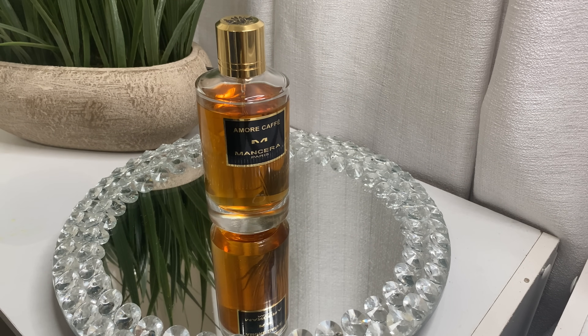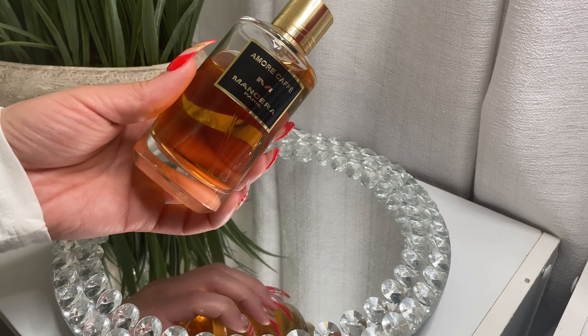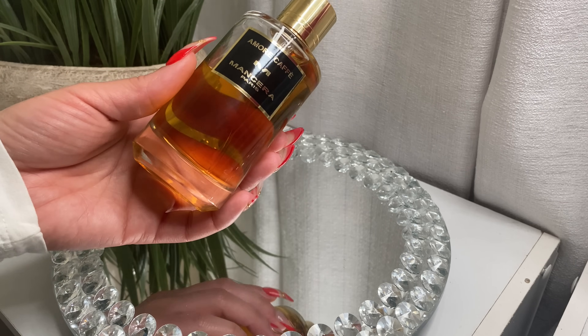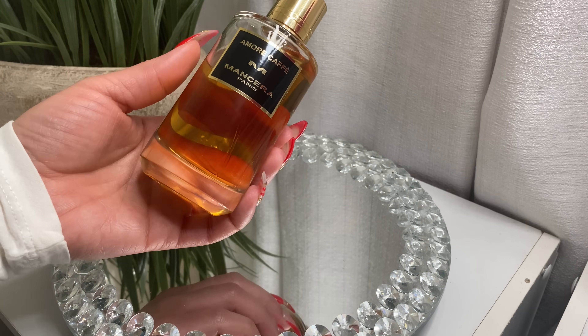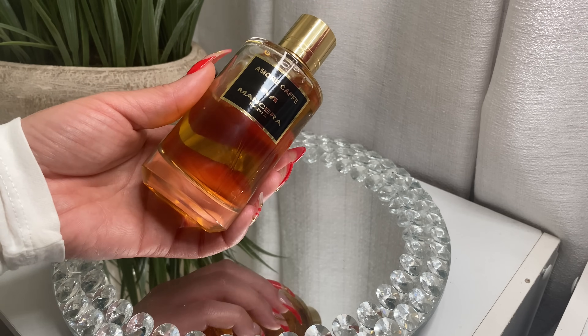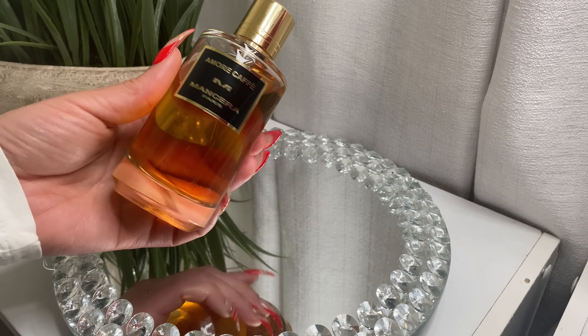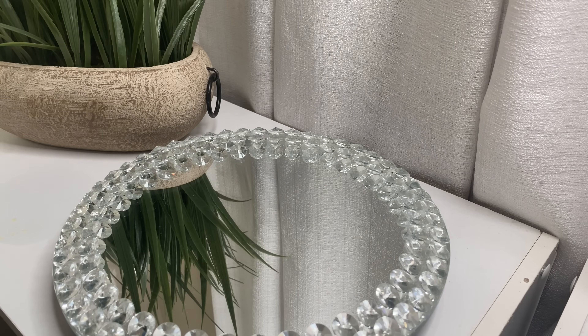I've been wearing it to bed and layering it with other fragrances. I got this from Twisted Lily — if you're interested in sampling or purchasing it, go over to Twisted Lily and use my code Denise10. If you are a vanilla lover, you would absolutely love this.